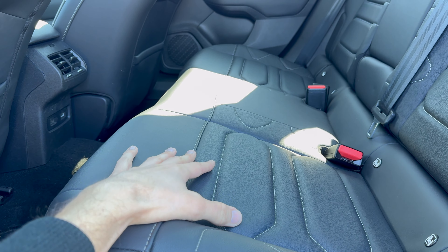Animals weren't hurt in the making of this interior. You have zippers for the ISOFIX points if you have a child seat. These are one of the most comfortable seats and I would definitely recommend them — take them as an option. Let's jump inside the front.